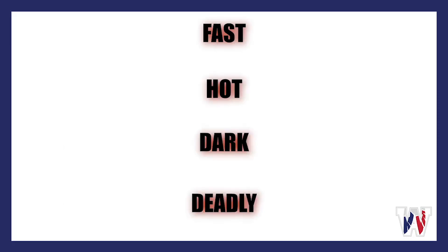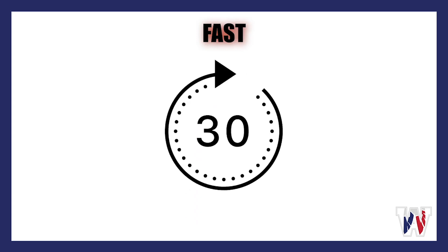Fire is fast, hot, dark, and deadly. It only takes 30 seconds for a small flame to turn into a big fire.